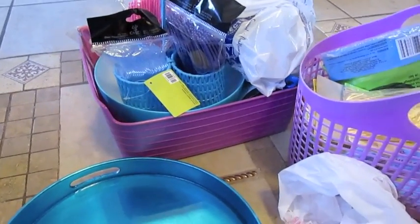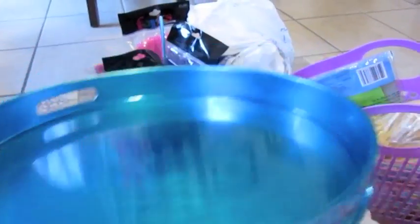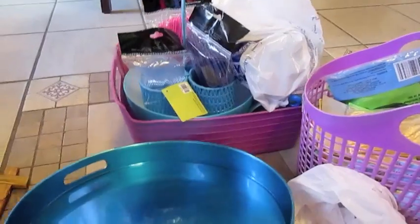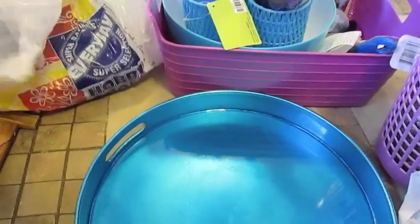I also found this blue ice tray, which I'm going to use for one of the games. I don't have the ice cubes yet, but we're going to do ice cube harvesting like they do in the movie — right at the beginning where they're hitting the ice and breaking it up. If you've seen Frozen, you know what I'm talking about.